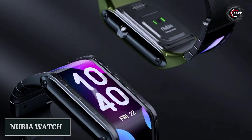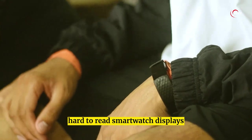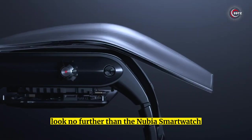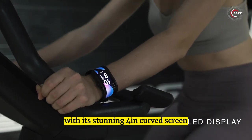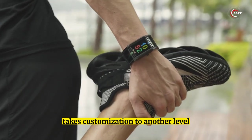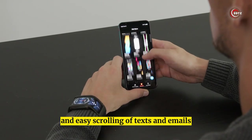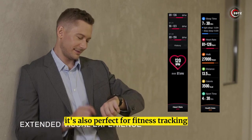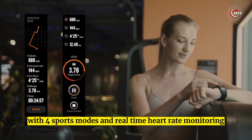Number 12: Nubia Watch. Are you tired of small, hard-to-read smartwatch displays? Look no further than the Nubia smartwatch with its stunning 4-inch curved screen. This amazing gadget takes customization to another level, offering dynamic wallpaper and easy scrolling of texts and emails. It's also perfect for fitness tracking with 4 sports modes and real-time heart rate monitoring.